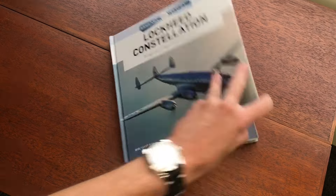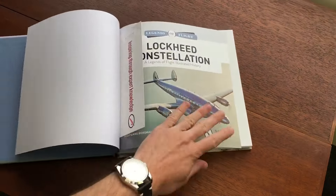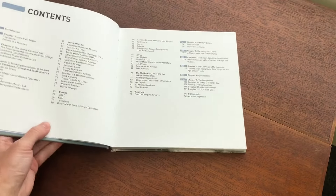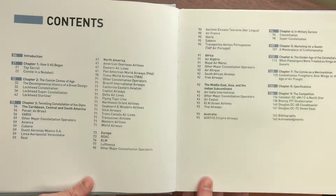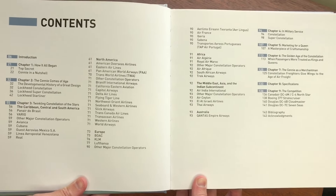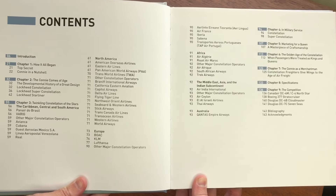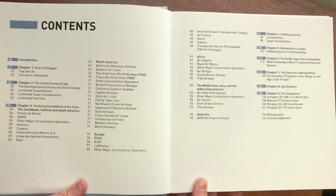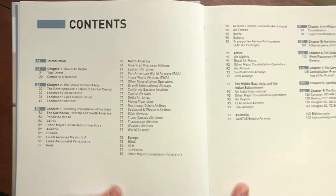The table of contents for this book is pretty extensive and detailed. The first roughly 40 pages are about the design, the development, and production of the Constellation, and its variants like the Super Constellation and the Starliner.